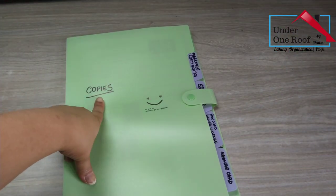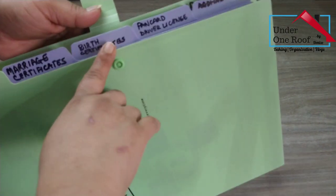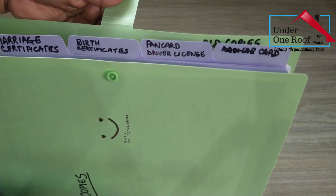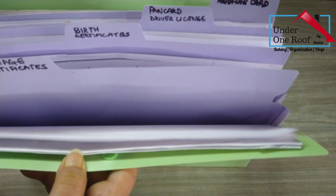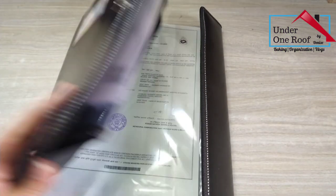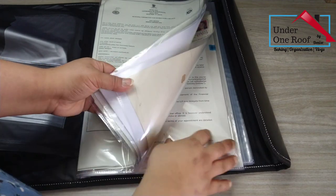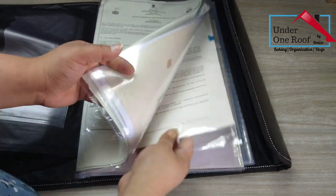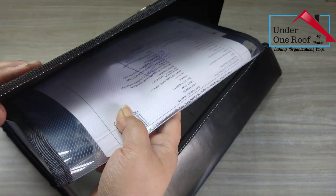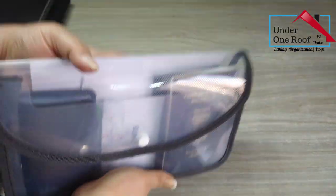This green folder has all the Xerox copies of important documents like marriage certificate, birth certificates, pan cards, Aadar cards, and driver's license. You never know when you need them, and it's better to store Xerox copies to avoid running to the store. In this black folder, I have stored all ID-related documents like birth certificates of all my kids, my husband's appointment letters, marriage certificates, etc. I have also stored my passports, pan card, and Aadar card in this little pouch.